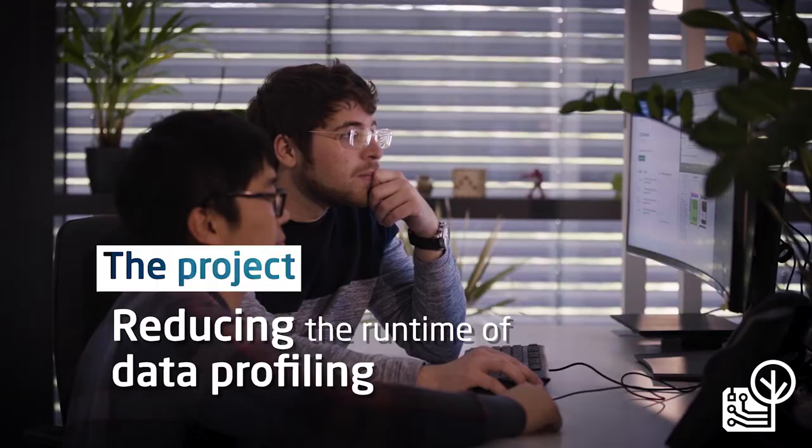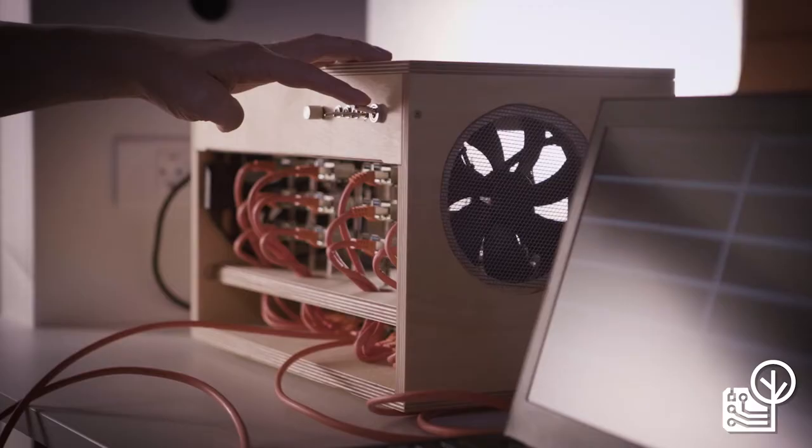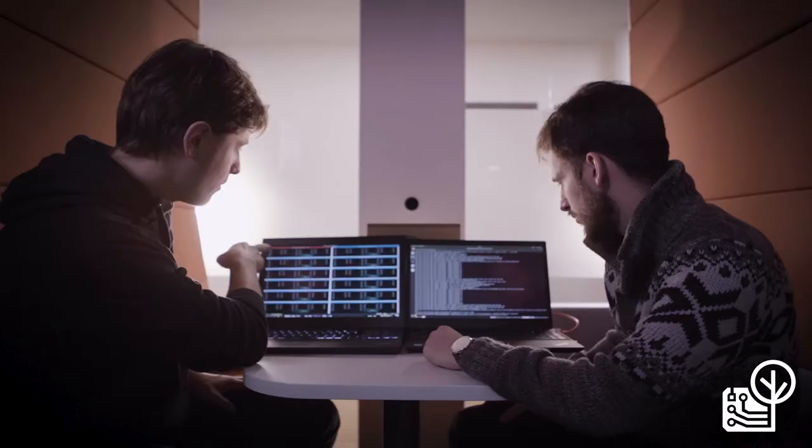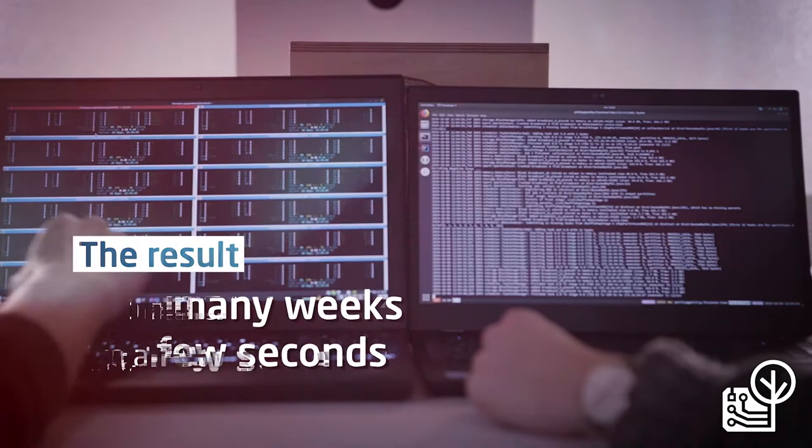To reduce the runtime of data profiling, information systems and the algorithm engineering teams at HPI have developed the HPI Valid algorithm. It reduces the typical runtime for one important data profiling task from many weeks to just a few seconds, therefore saving an immense amount of energy.